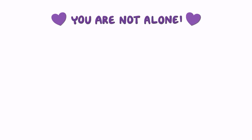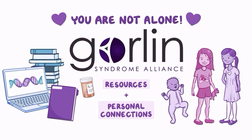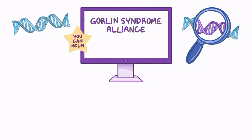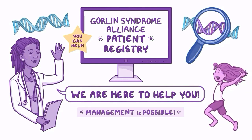It may feel overwhelming to keep track of all symptoms and manage care, but you are not alone. The Gorlin Syndrome Alliance supports anyone impacted by the syndrome and can provide resources and personal connections. There is a surge in interest in the discovery of new treatments and diagnostic tools. You can help by entering de-identified information into the Gorlin Syndrome Alliance patient registry and help pave the way for an improved quality of life. Skillful, knowledgeable management of Gorlin Syndrome is possible and will give you the freedom to enjoy a rich, full, and happy life.